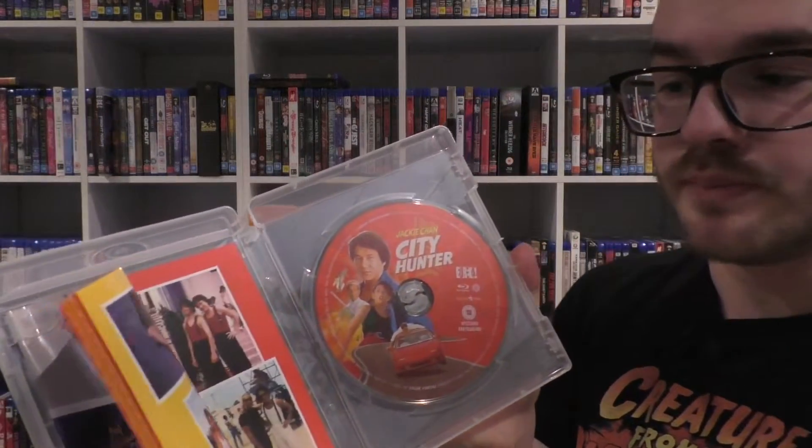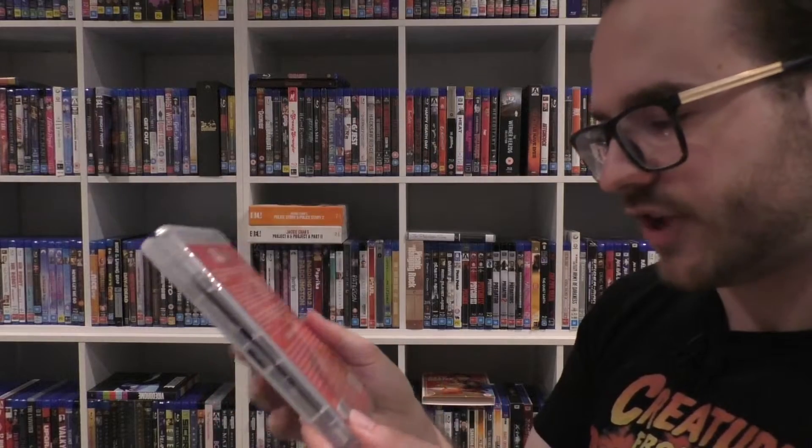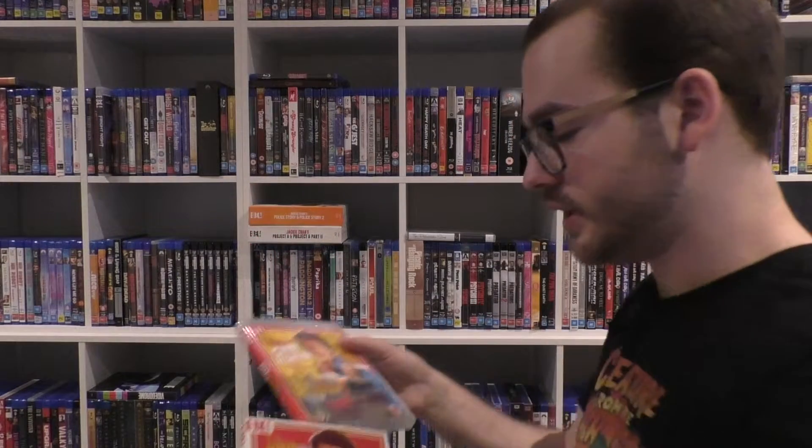The other individual one I have is City Hunter, with a nice slip case. They mostly always come with the same backing — there's never anything really special to it. This is a 2K restoration, comes with a booklet, mostly of stills and production stuff. It says Jackie Chan but it doesn't say if it's directed by him — it's a film by Wong Jing, so not directed by Chan, but definitely including him with some of his big stunt team.